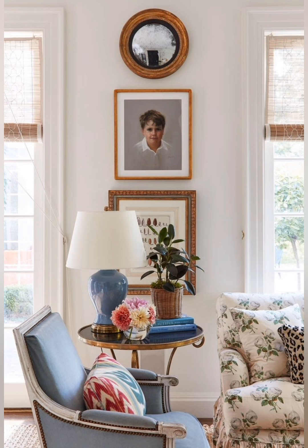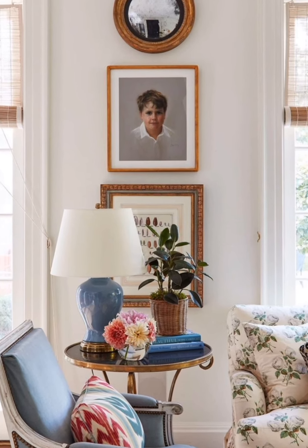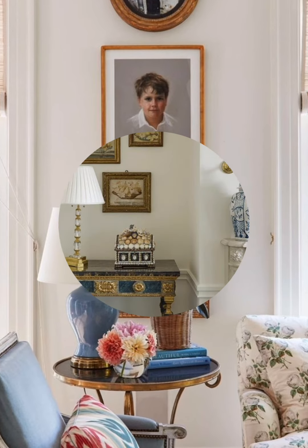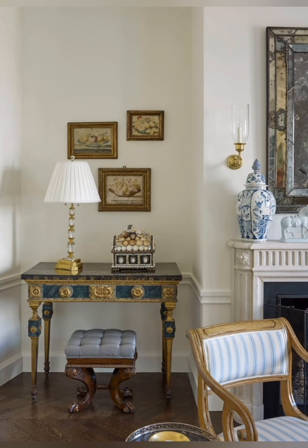Number two, neutral and pastel colors: a palette of soft, muted colors such as creams, whites, pastel blues and greens, often complemented by natural oak tones.